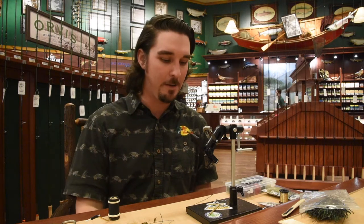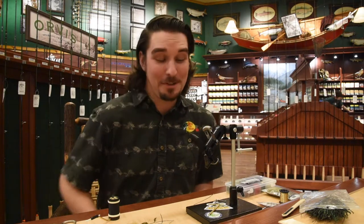Hey everybody, Zach here once again for Friday Night Flies at Bass Pro Shops in Tawasson. This week the weather is kind of turning around — not really. It was looking great there the last couple days, now it's gone out the window again. It might snow this weekend. Who knows what's going to happen.